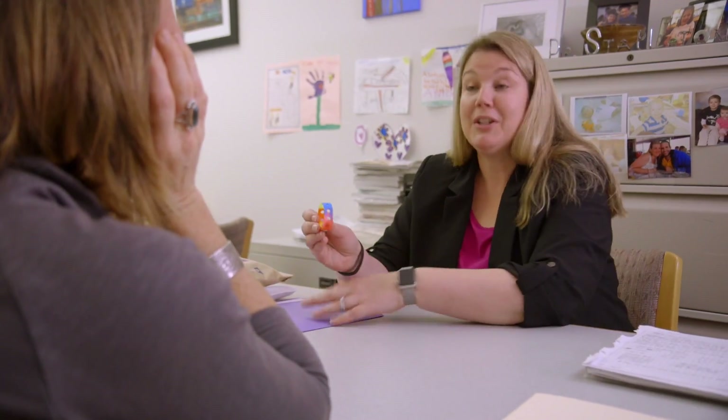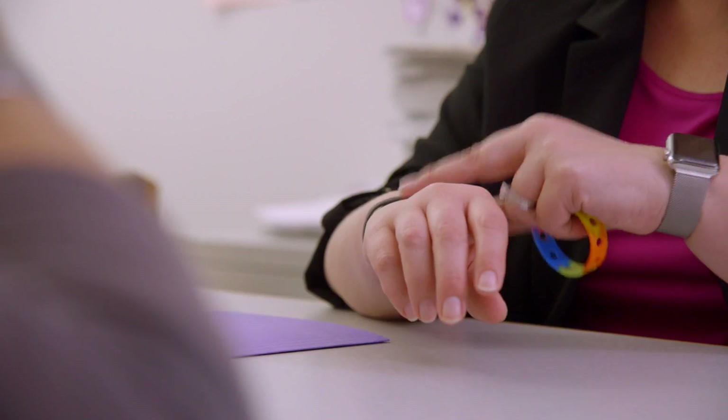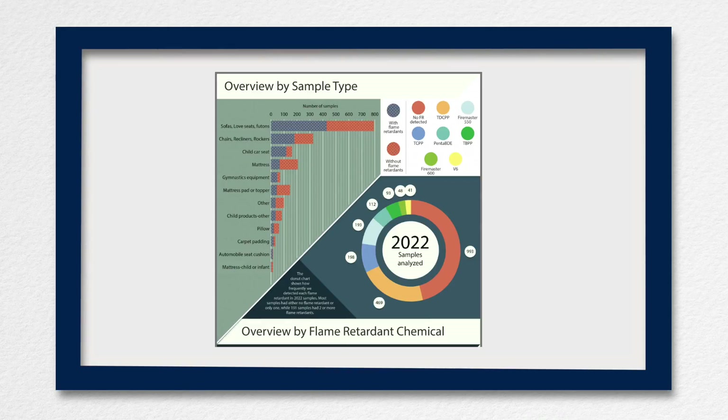So now, if there are individuals in the general public that are concerned about these chemicals and want to determine if these chemicals might be present in products in their home, they can actually take a small piece of it and mail it to us. We can analyze it free of charge and report back to them on whether these chemicals were present or absent.